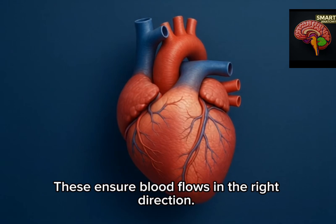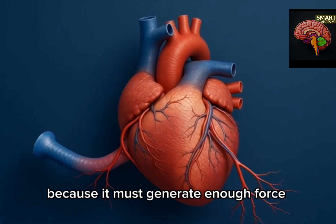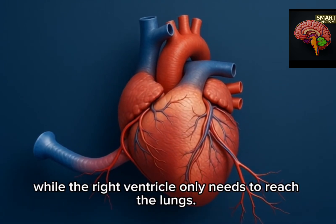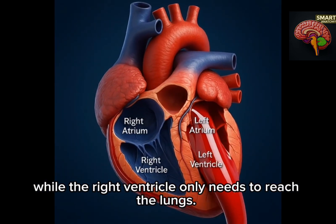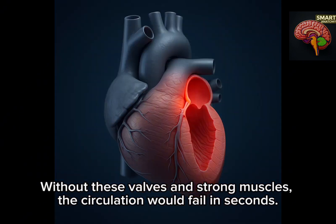These ensure blood flows in the right direction. The left ventricle has the thickest walls because it must generate enough force to push blood through the entire body, while the right ventricle only needs to reach the lungs. Without these valves and strong muscles, the circulation would fail in seconds.